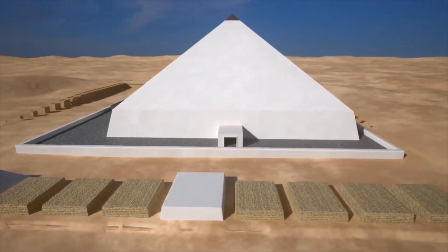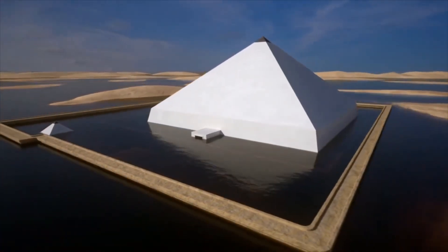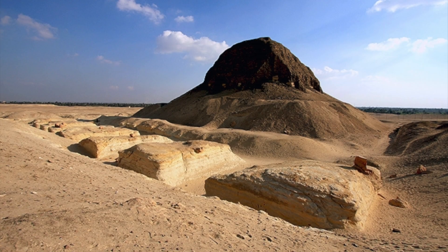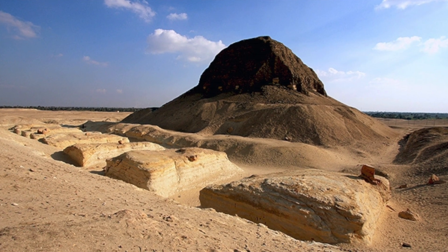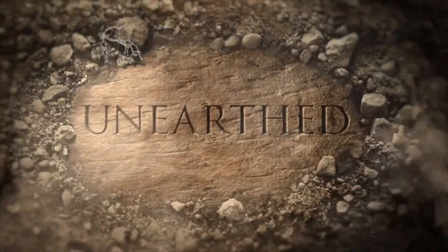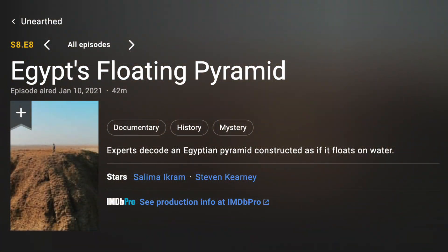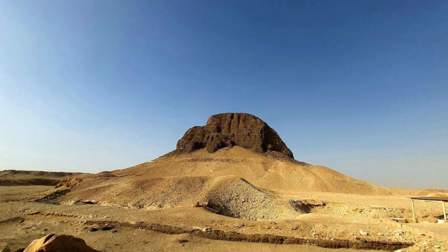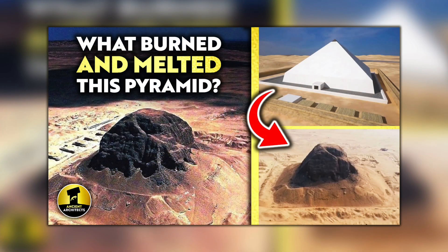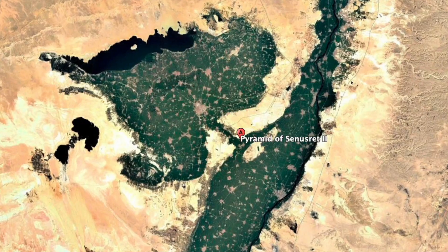Surrounded by a mysterious trench, only one Egyptian pyramid was ever constructed to look like it floats on water. Experts decode the ancient secrets of the pyramid that are locked inside its hidden tunnels. That was the blurb for Season 8, Episode 8 of the Science Channel's Unearthed, which first aired in January 2021 — an episode called Egypt's Floating Pyramid, that being the Pyramid of Senusret II.